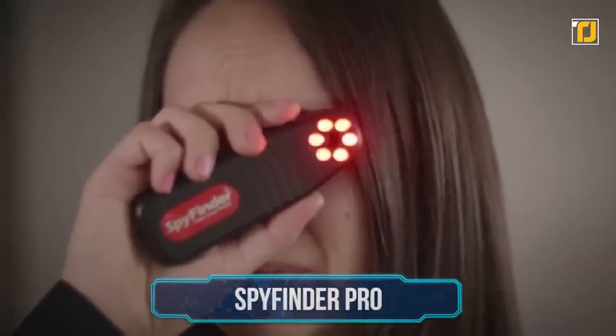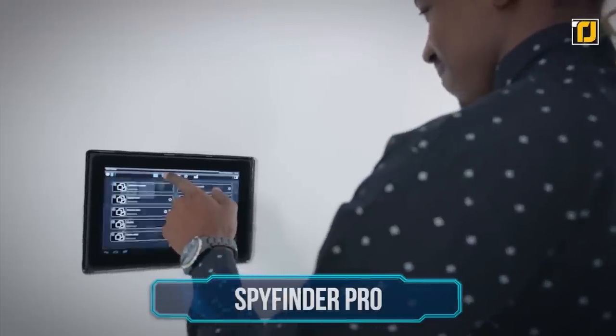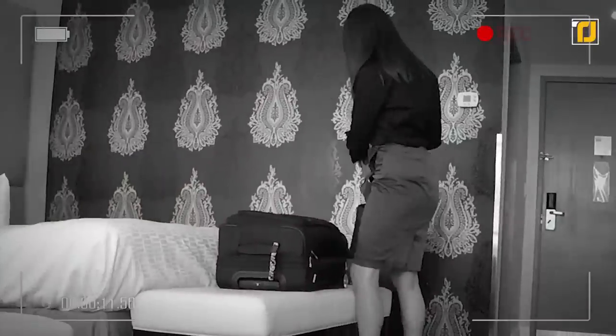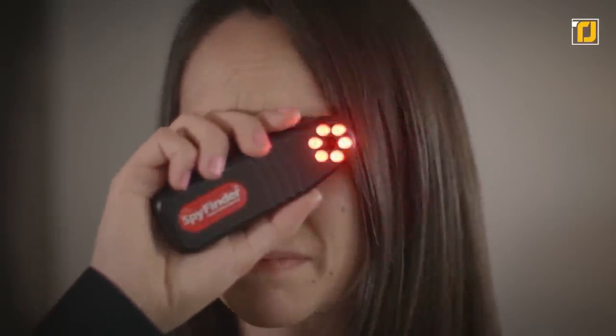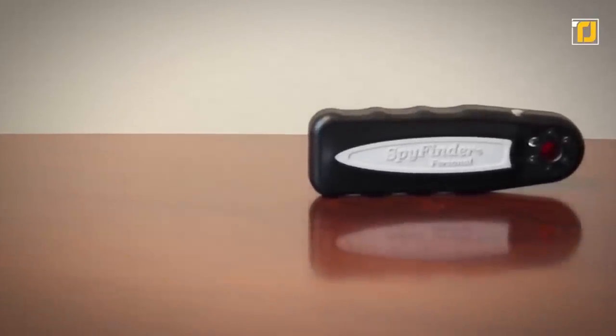Number 2: SpyFinder Pro. With the rise of digitalization, our privacy and security is constantly at threat, especially in public locations like hotels, office spaces, cafes, and even toilets. In such unpredictable situations, one can only hope for a small savior that would make us feel secure. No need to worry — the SpyFinder Pro is here to the rescue. This portable, wireless hidden camera locator is used by professionals globally.